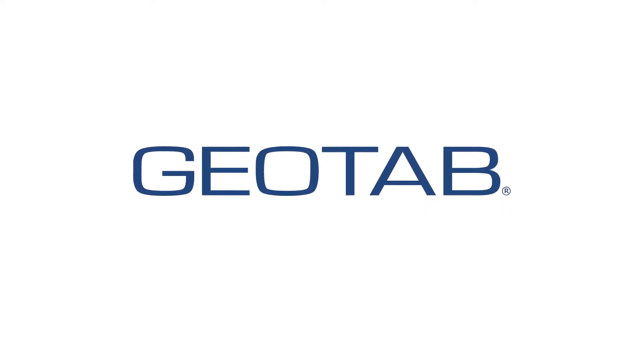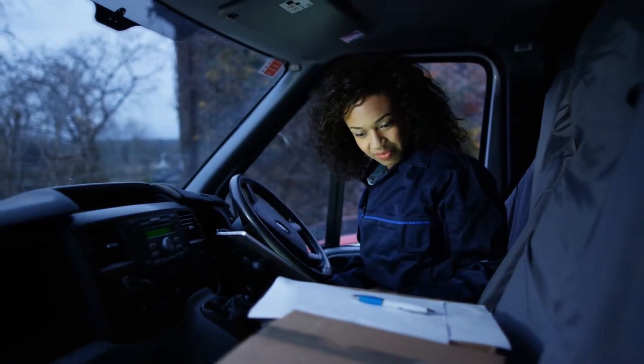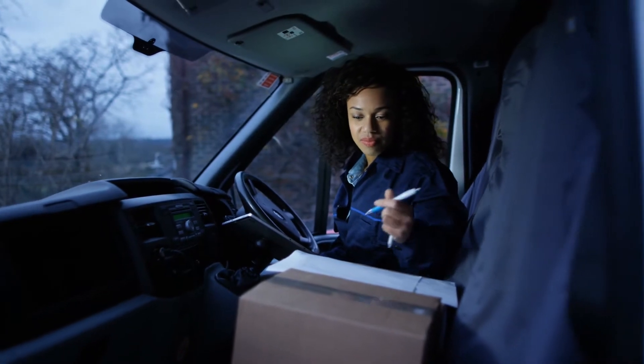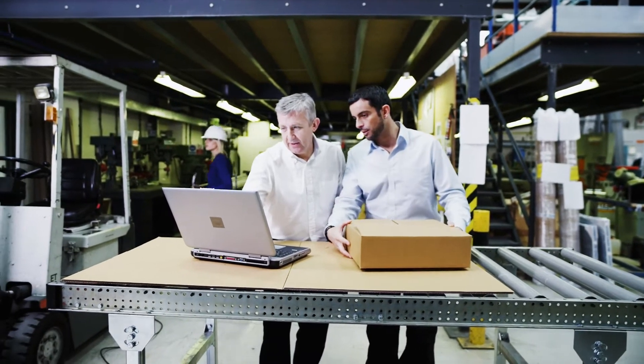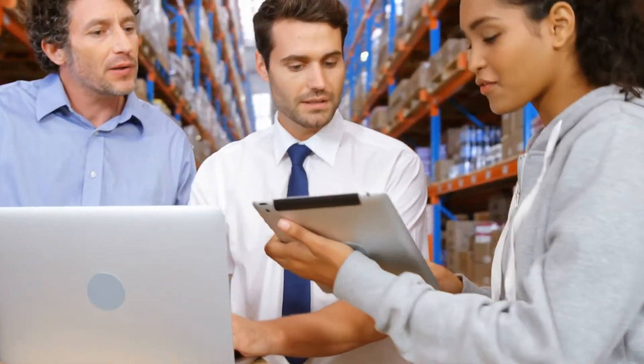Here's the good news. Geotab is available now, and it is proven and simple. And it's not just for big Fortune 500 companies. Today, Geotab provides over 30,000 small businesses like yours the same power as the big ones. In fact, more than 45 percent of all companies, big and small, use devices today.